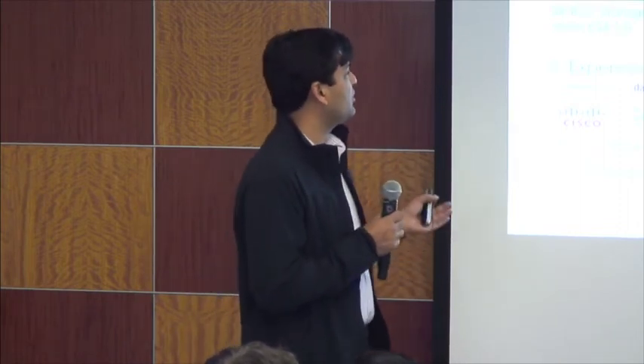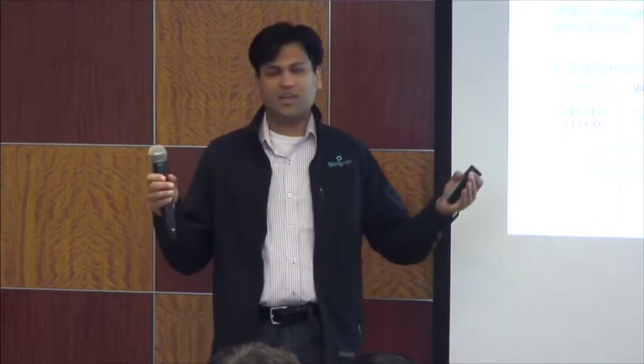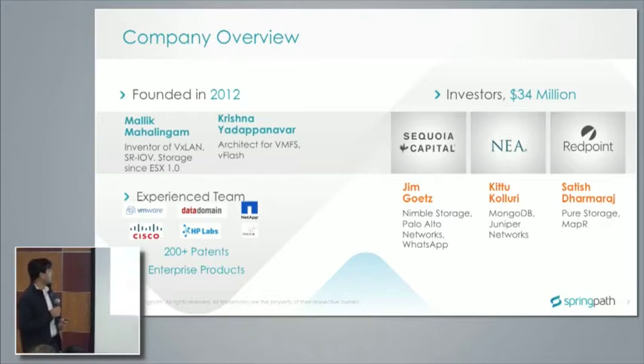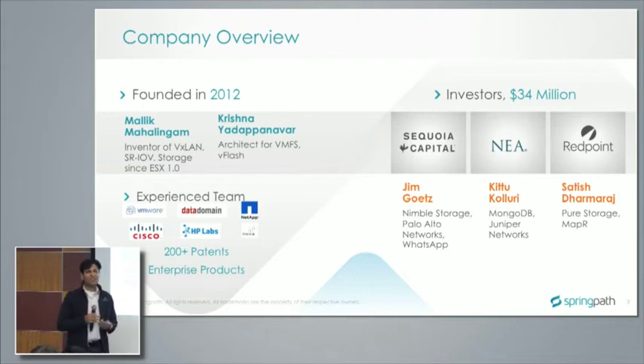A couple of points of note: Krishna and Malik are the two founders. These guys are awesome individuals in the sense that they've brought real products to market, as opposed to scientific research which may or may not see the light of day. Malik was at VMware for about 10 years, holds over 60 patents, is the inventor of VXLAN, and has worked on storage technology since ESX 1.0. He's built billions of dollars of technology.